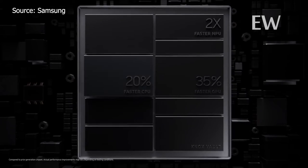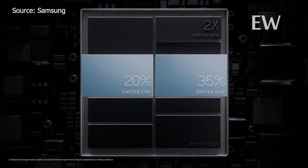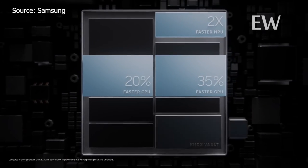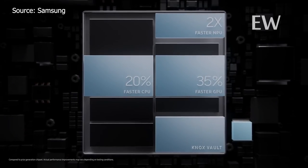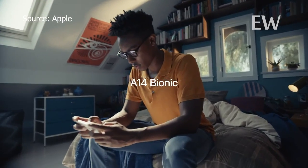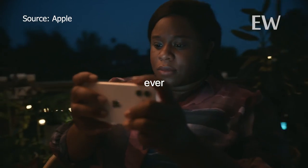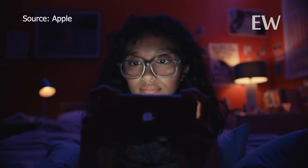The most important part of a smartphone is its processing unit. The Samsung has an 8-core processor. While this is powerful, it still doesn't meet the power of an Apple A14 Bionic chip. The A14 chip is a 6-core processor, but it still exceeds with more power while generating much less heat.